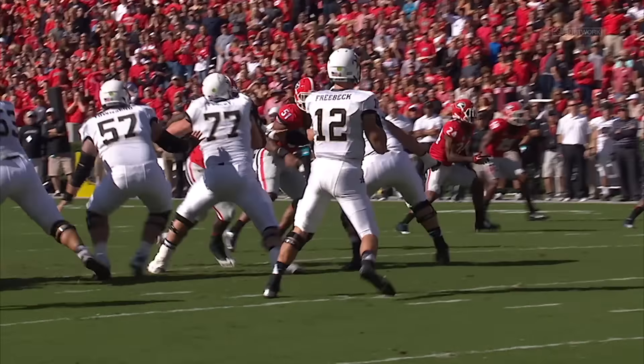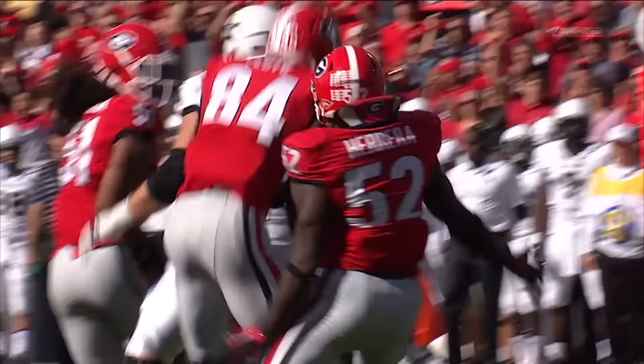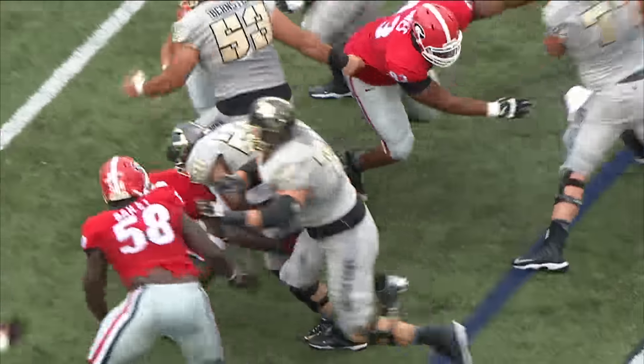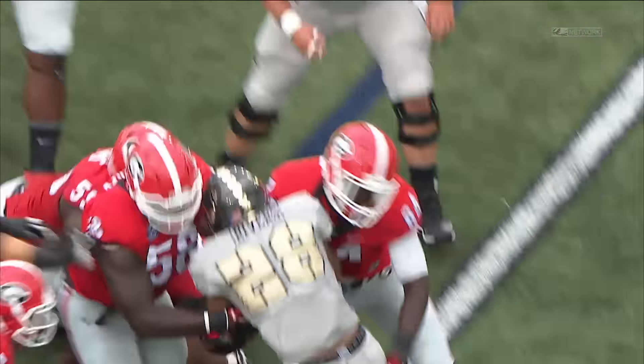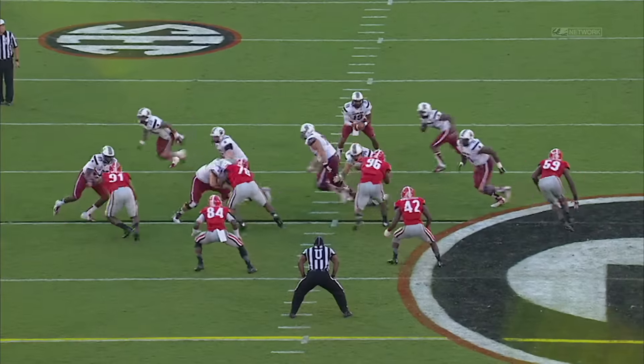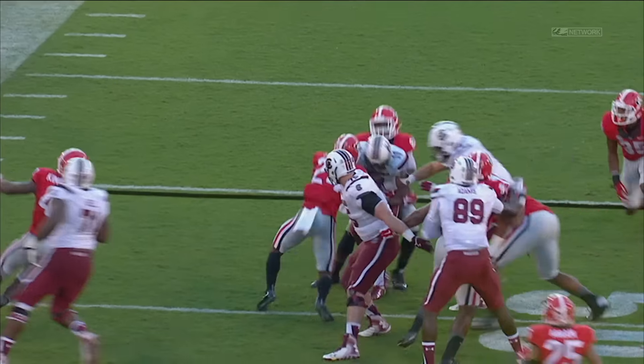Floyd has got great size — he's 6'6", 244 pounds, came in a lot bigger at the combine than people expected. But his biggest strength is his athleticism. He's got the ability to play sideline to sideline, goal line to goal line, because he can make plays in coverage as well as downhill as a pass rusher and as a run defender. He's got a great first step.